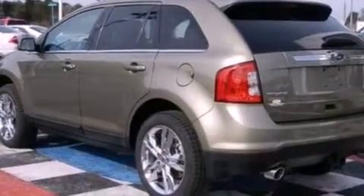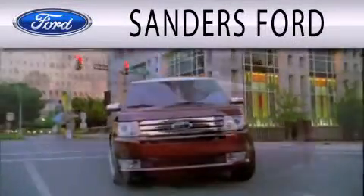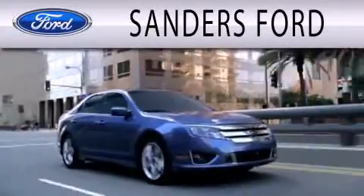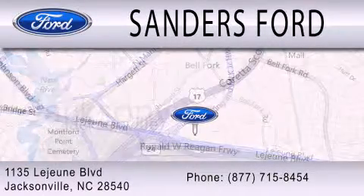Contact us today and schedule your opportunity to see this vehicle in person. Sanders Ford is dedicated to doing everything possible to ensure that the experience you have selecting your next vehicle is as pleasant as possible. We're located at 1135 Lejeune Boulevard in Jacksonville.